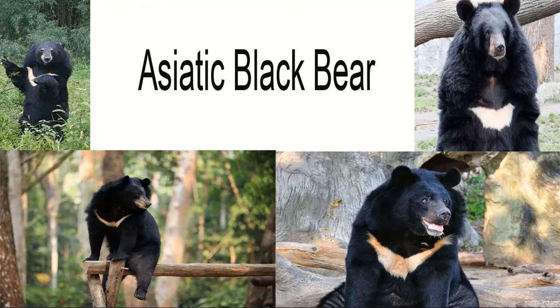Asiatic Black Bear: Reproduction and Life Cycles. Asiatic black bears are able to breed when they are between 4 and 5 years old, doing so during the warmer summer months of June and July. After a gestation period of between 6 to 8 months, 1 to 4 cubs — although usually 2 — are born between March and April in the safety and warmth of the female's winter den.